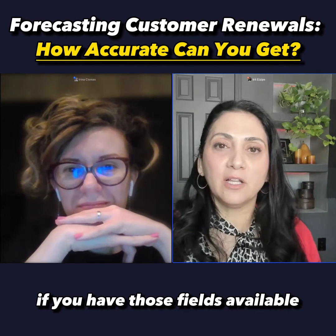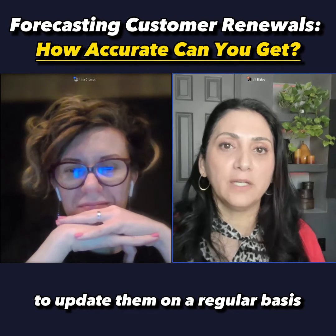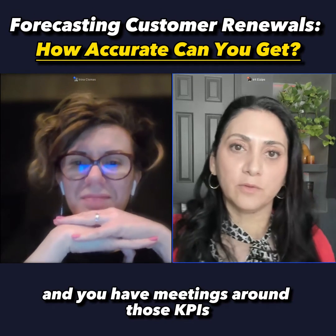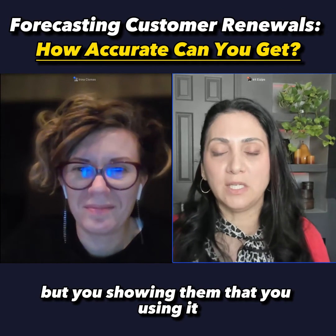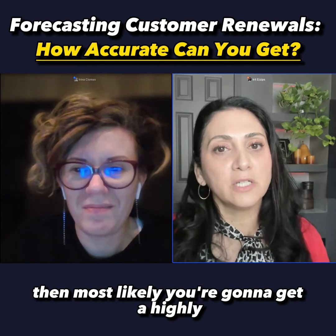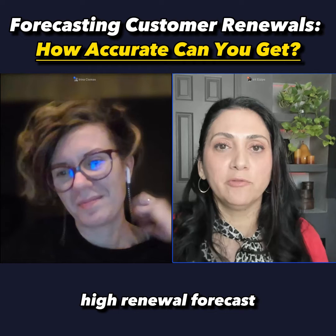If you have those fields available and you hold your CSMs accountable to update them on a regular basis, and you have meetings around those KPIs — not just asking them to input, but showing them that you're using it — then most likely you're going to get a highly accurate, high renewal forecast.